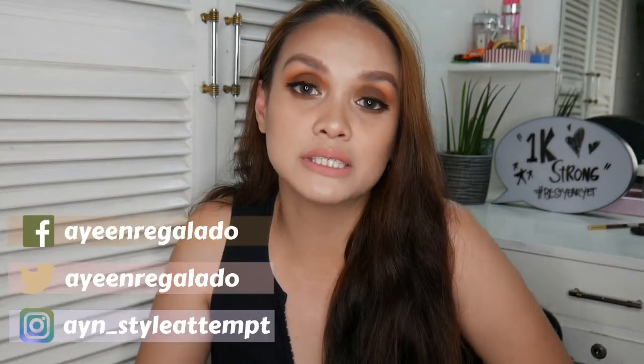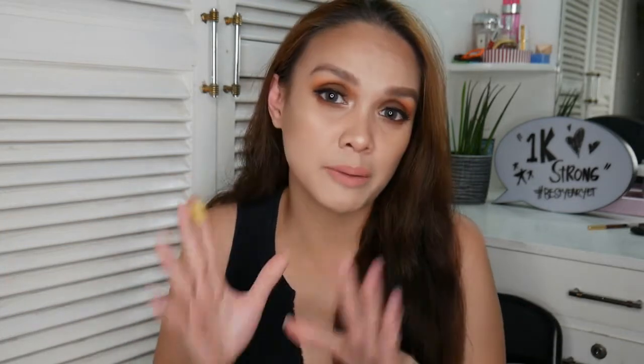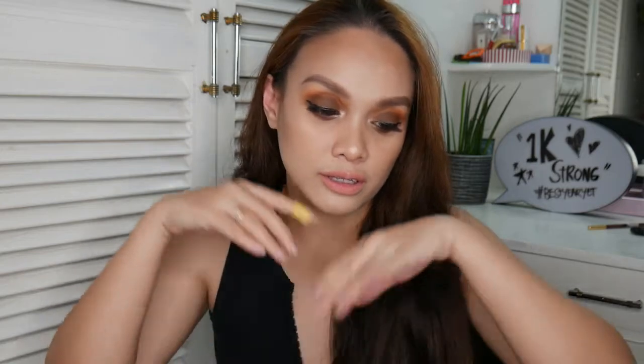Hi guys, this is Ayin and welcome back to my channel. For today's video, I have this makeup look that I'm wearing right now, wherein I used all affordable makeup except for my foundation. But everything else, I used very affordable makeup products.